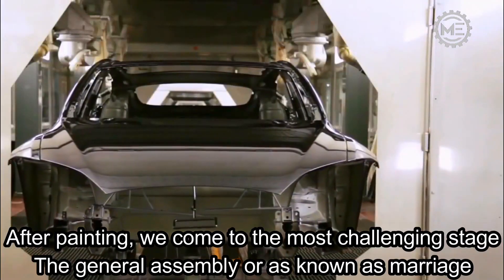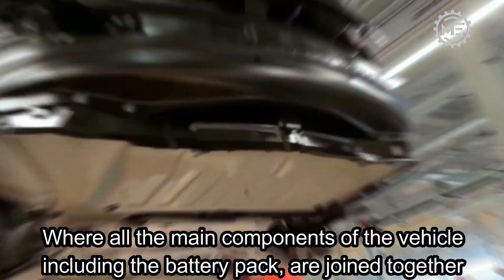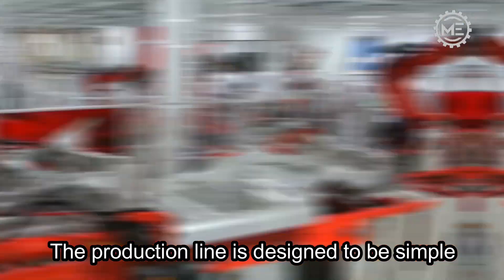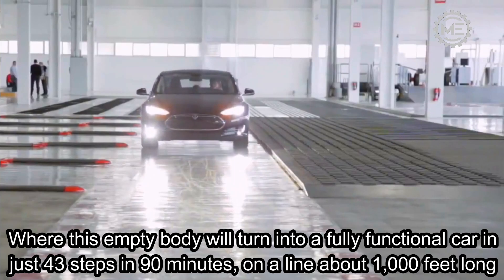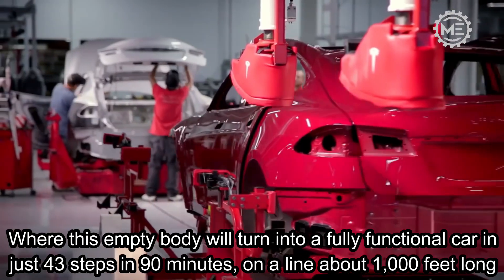After painting, we come to the most challenging stage — the General Assembly, also known as the Marriage — where all the main components of the vehicle, including the battery pack, are joined together. The production line is designed to be simple, where an empty body turns into a fully functional car in just 43 steps in 90 minutes, on a line about 1,000 feet long.